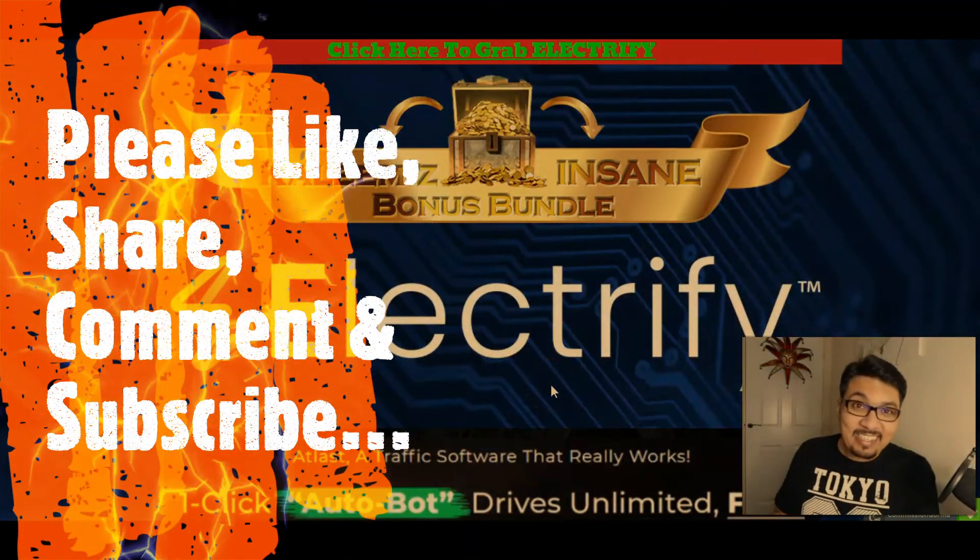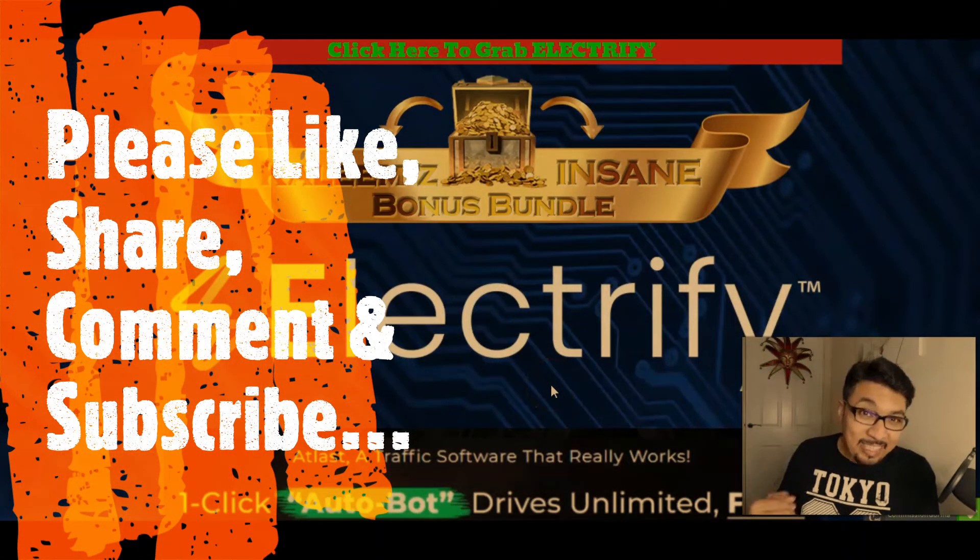Welcome back to my channel guys, where I review digital IT products, cloud-based software training modules and also help people to make money online. And as always, firstly we will be looking at my Stunning Bonus Bundle page, then I will be giving you a quick glance of the members area and we will also see what the product page or sales page is all about. So let's dig in.